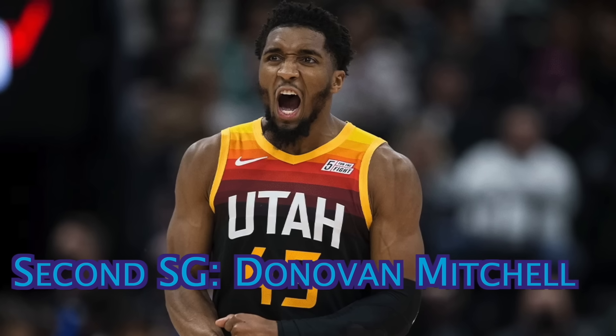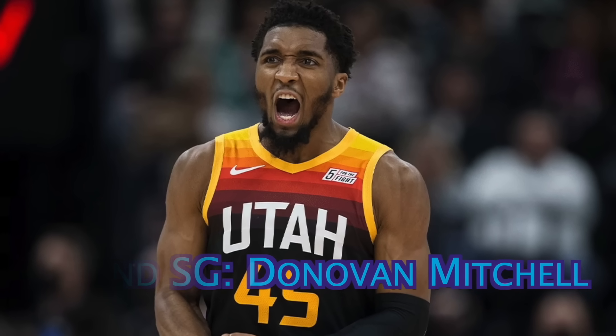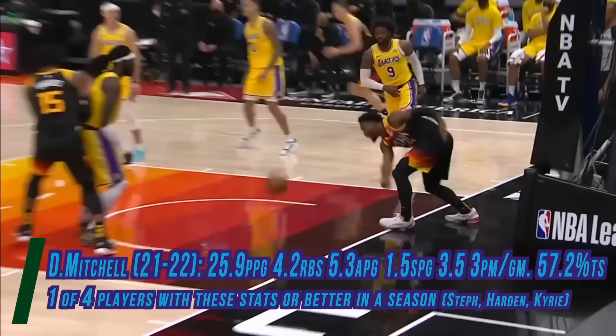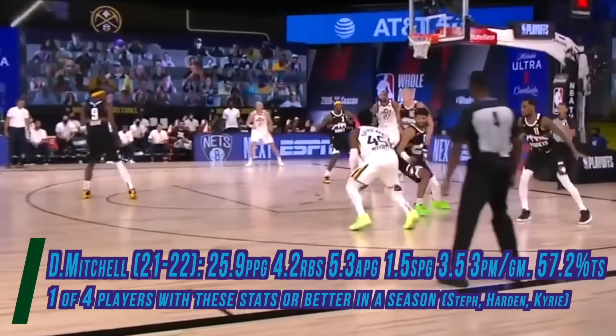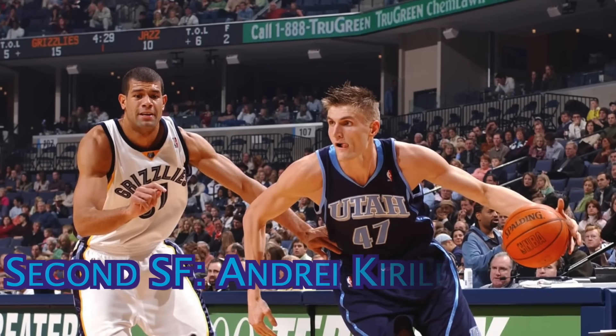The backup shooting guard is the young athlete, Donovan Mitchell. This 6'3 guard will be a massive surge of offense off the bench, as he has a more aggressive tendency to look to score for himself. In 2022, he put up numbers of 26 points per game, 5 assists, and 4 rebounds, on 45% shooting from the field.